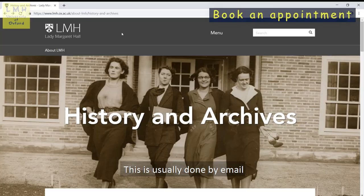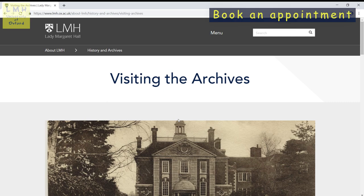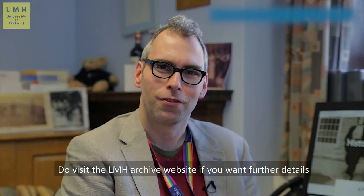Once you have located the material that you want to view at a College Archive the next step is to book an appointment. This is usually done by email. It is important to remember that the majority of Oxford College Archives work part-time so make sure you always note the days that the office is open. If you need to cancel, make contact with the archivist in good time. Archivists are always happy to help so don't hesitate in asking questions during your visit. Do visit the LMH Archive website if you want further details. There's also a section on how to use archives for historical research and do drop me an email if you want to discuss your research further.